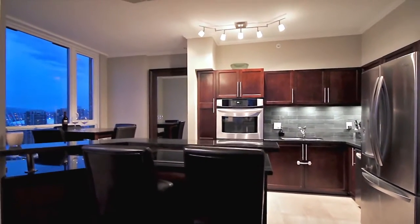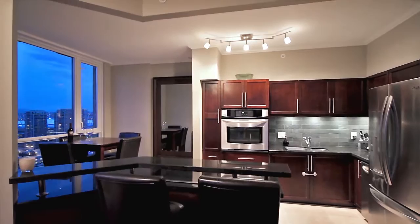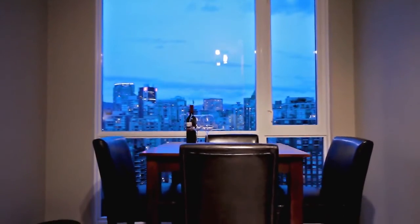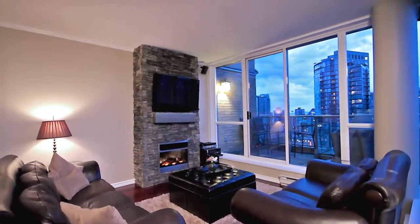The kitchen features stainless steel appliances, custom cabinets, a wine fridge and granite countertops with breakfast bar, and overlooks the eating area as well as the living room with electric fireplace and access to the first of four patios.